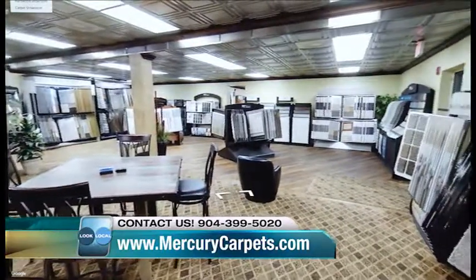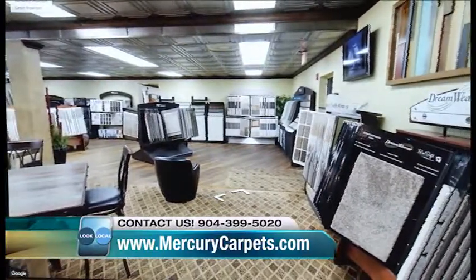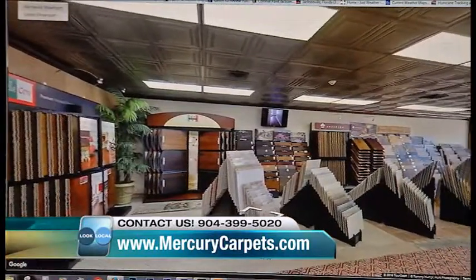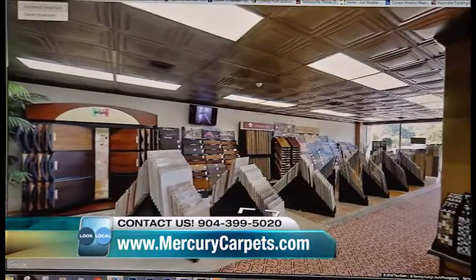We have almost 10,000 square feet of showroom space. Here you're looking at our carpet showroom, which also has our waterproof luxury planks in the back. This section has all of our wood look tile, porcelain tile, natural stone, marble, travertine, and our hardwood floors.